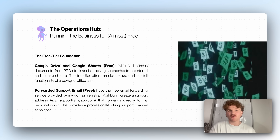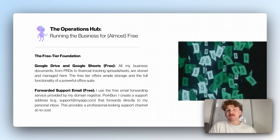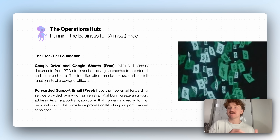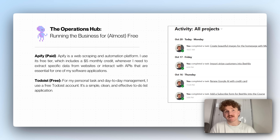For free tier stuff: Google Drive and Google Sheets obviously, and I use the free email forwarding service provided by my domain registrar Porkbun. I create a support address like support@myapp that forwards directly to my personal inbox, providing a professional-looking support channel at no cost. For founders who want a more structured approach, alternatives are Crisp or Intercom — Intercom is very expensive, Crisp is cheap. We used both for Response.ai before we exited it.